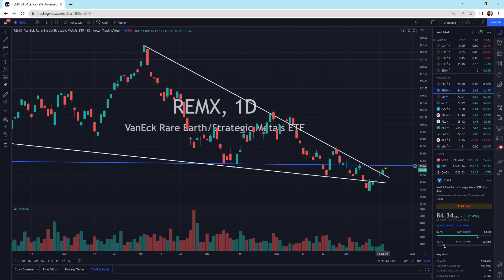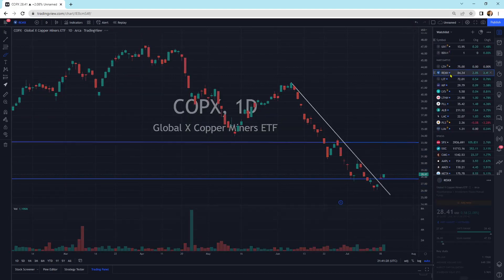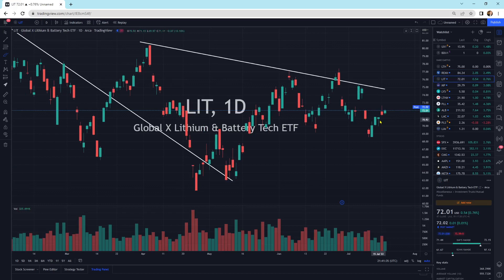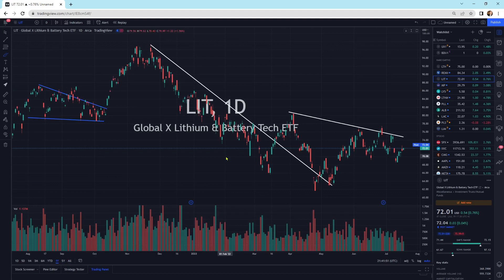REMX is also starting to firm up. This was a false breakdown with a nice big bullish engulfing, and now we're starting to move on higher. Let's see if that momentum can continue — I think it will. Looking at the overall markets and commodity markets, this looks really good for a move higher. Lithium is also firming up a little bit today, up 0.76%. We still haven't broken the downtrend yet and it might need a little bit more time. But lithium is in a tight market and could very well go higher. I do have some exposure in lithium.